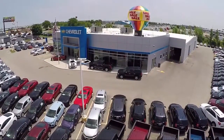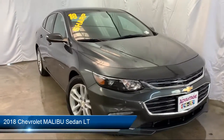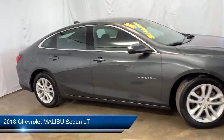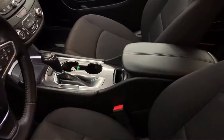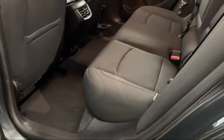Welcome to Advantage Chevrolet of Bolingbrook, and here's a look at another one of our great vehicles from our inventory. It comes equipped with Electronic Stability Control, Keyless Entry, Sirius XM Satellite Radio, Tire Pressure Monitoring System, Rear View Camera, and Alloy Wheels.